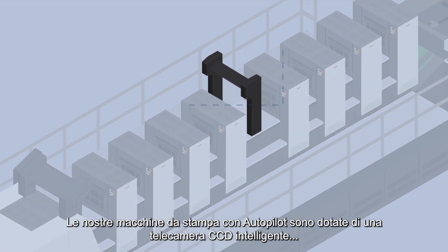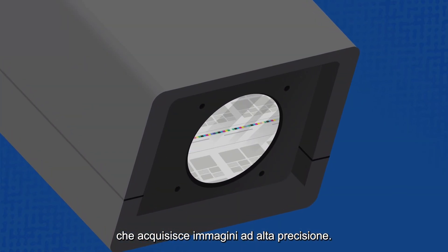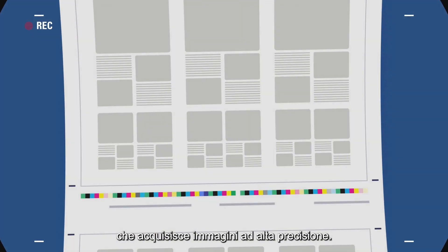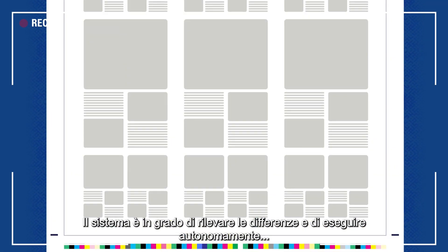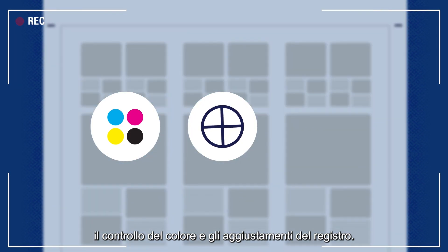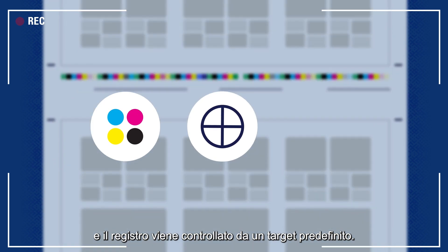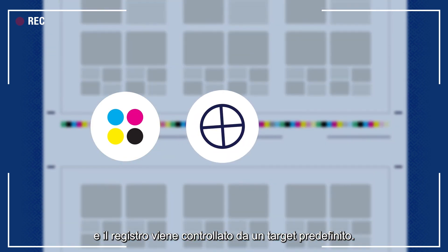Our printing machines with Autopilot are equipped with a smart inline CCD camera which acquires high-precision images. The system detects differences and autonomously performs colour control and register adjustment. The camera registers colour to colour and the register is controlled from a predefined target.